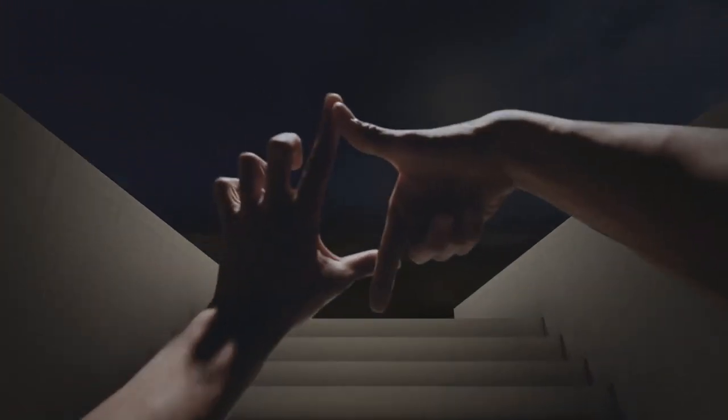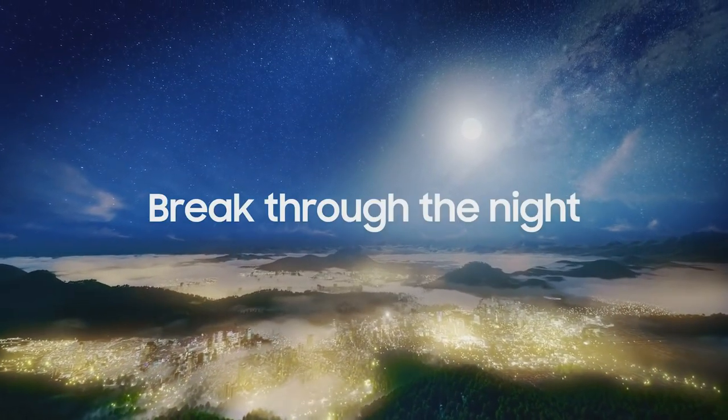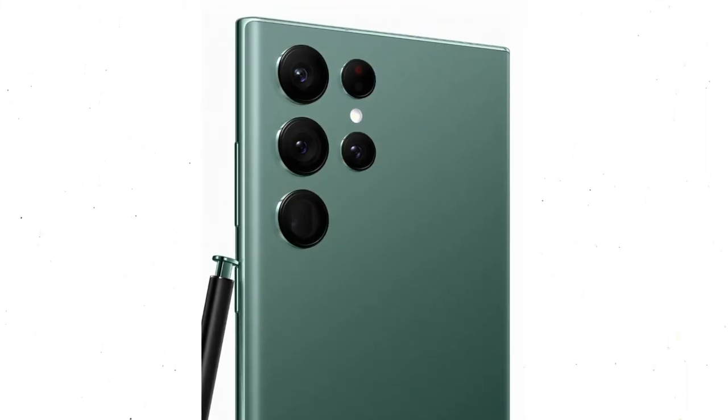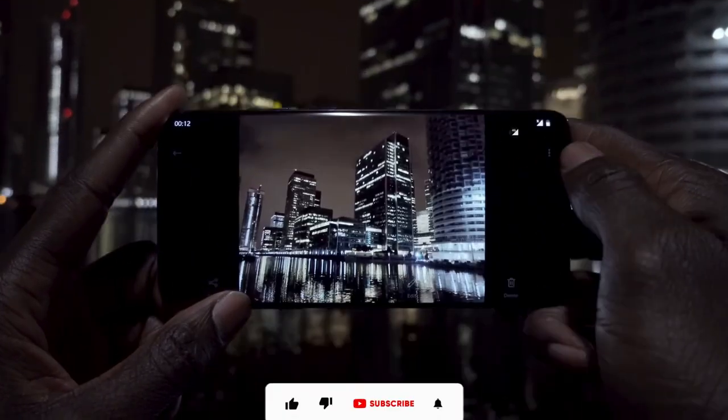The video, which was unveiled alongside the announcement, shows a video recording during a pitch-black night and ends with the phrase, 'Break through the night and break the rules of the light.' The forthcoming smartphone will be paired with an enhanced camera and sensor that can overcome some of the limitations of filming at night.